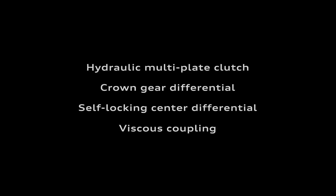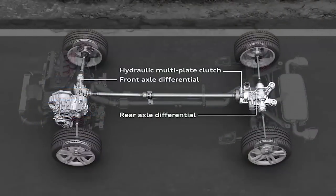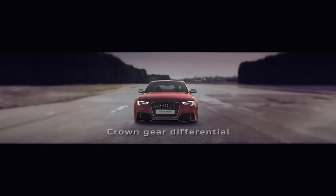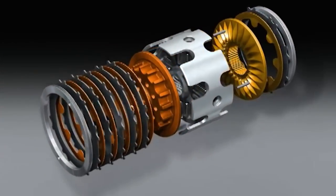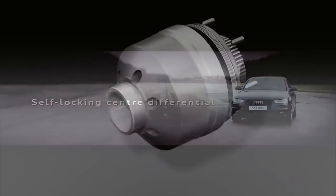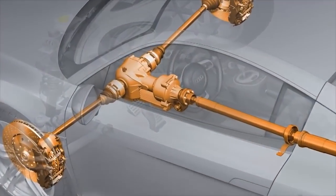Unlike others who stick with one, we have four different variants for our all-wheel drive system. Why? For the same reason we have specialized tools for different tasks around the house, instead of just a hammer. Our Quattro system is so advanced that we've been able to engineer different versions that work best on specific models for specific reasons. When it comes to optimized performance, one size doesn't fit all.